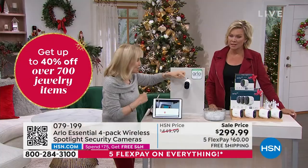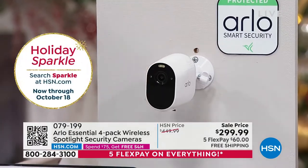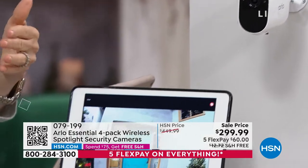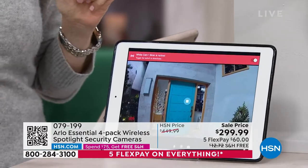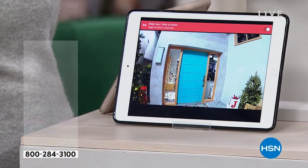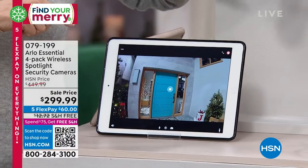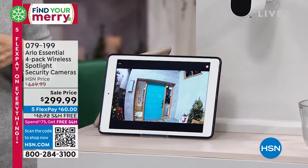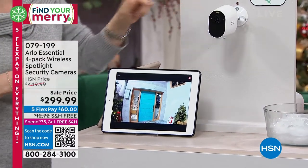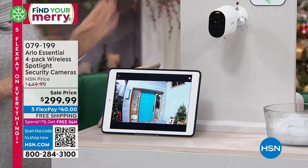The big feature too is that each camera has that built-in siren. I'm going to sound off the siren because I want you to hear this. The reason why that is important is because you can either set it off manually, or if you're going out of town and you don't want to keep an eye on Arlo, you can have it set where it will automatically go off when it detects motion. A lot of new features here — again, it's wire-free.